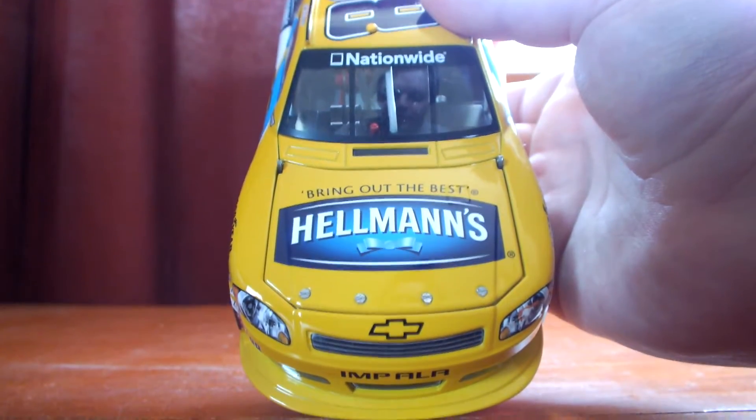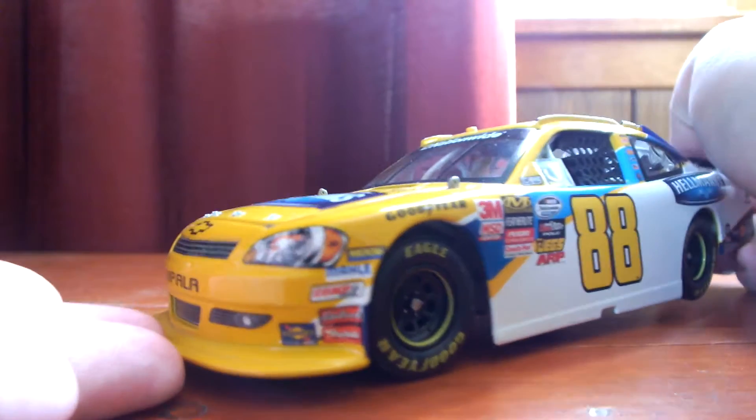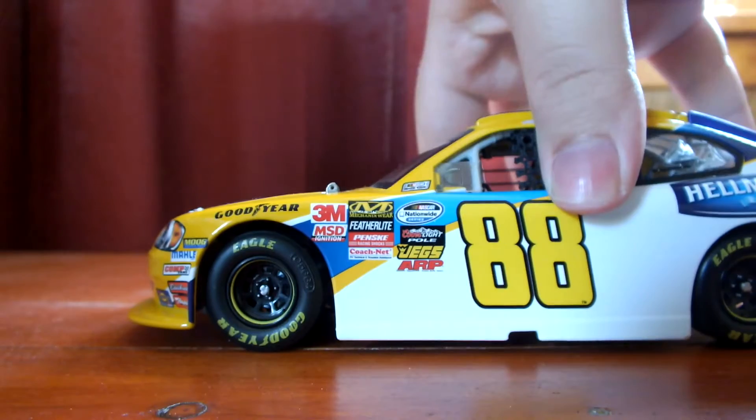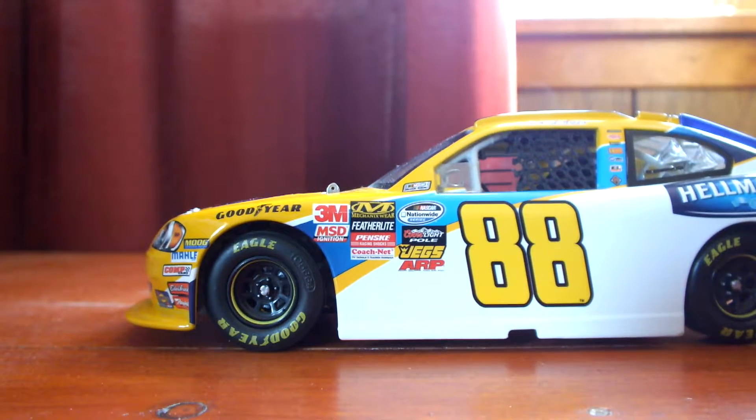Up on the window we have Nationwide. Moving on to sponsors on the front nose: we have Moog, Molle, Comp Cam, Ribestus, and Sunoco. We have Goodyear above the front tires. For contingencies on the door panel, we have NASCAR Race Car located up here on the A-pillar, NASCAR Nationwide Series below that. Then below that we have the Cougars Light Pole, JEGS, ARP, Colchonet, Penske Racing Shocks, Federal Light Trailers, Mechanicware, 3M, and MSD Ignitions.